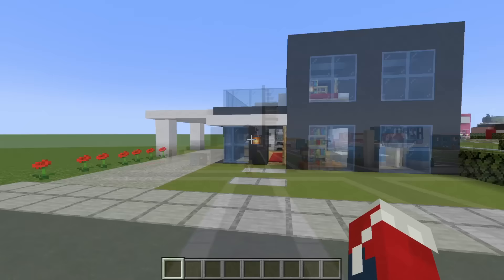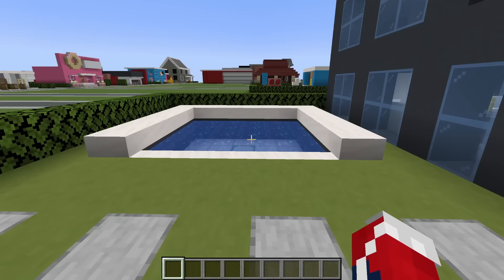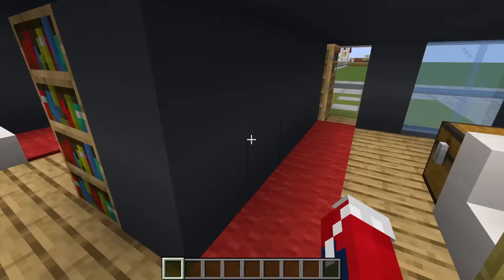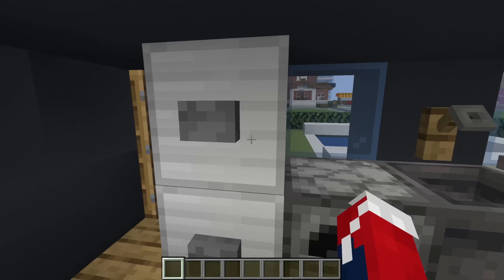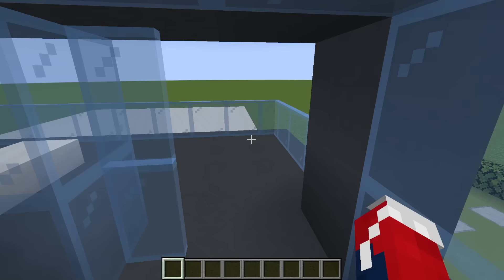Moving on to our next row of builds. First up, coincidentally we have another modern house — the larger version, the gem of the modern suburbs. In the back we have a large pool and a back door. We also have a car port so a car would go underneath this overhang. Coming through the back, we have a dining room table, a place to put our armor slash coats and jackets, a kitchen, a living room. Upstairs, we have a hallway with a bedroom and an ensuite bathroom, and also a really cool balcony.